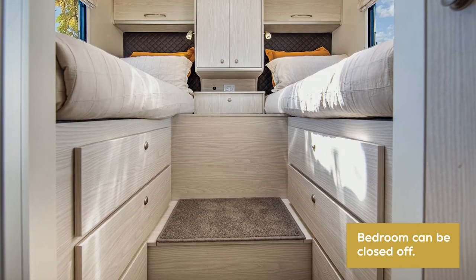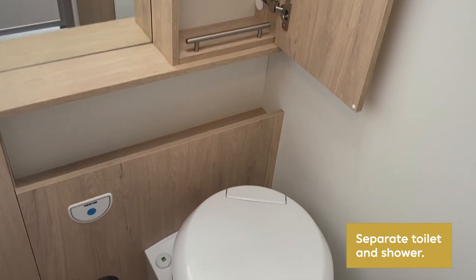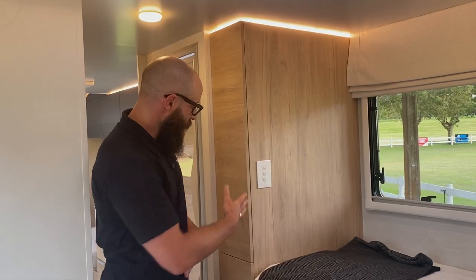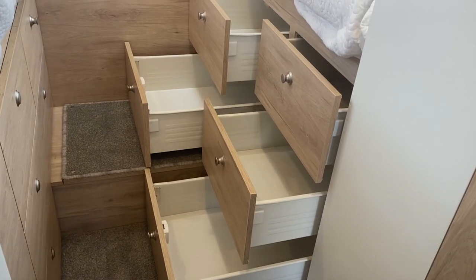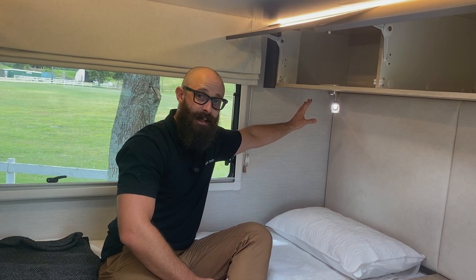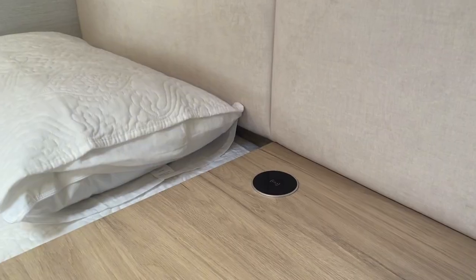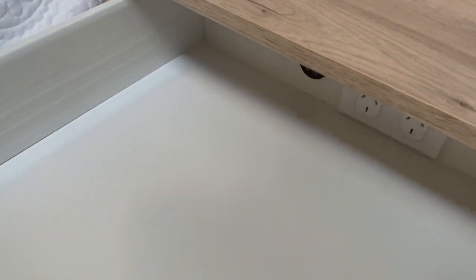This motorhome has two separate living areas — the front lounge and then the bedroom. The bedroom features a separate toilet and shower for plenty of privacy. The toilet is a chemical toilet. Storage includes two hanging cupboards at the foot of the bed and five drawers on either side. There's also storage up top, individual reading lights for each bed, wireless charge points, and extra chargers inside a drawer at the back.